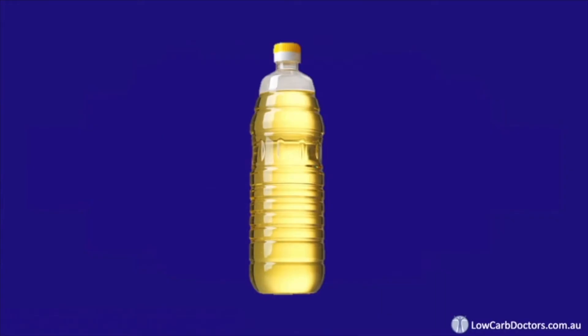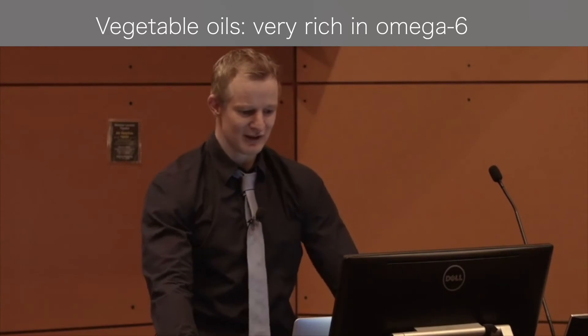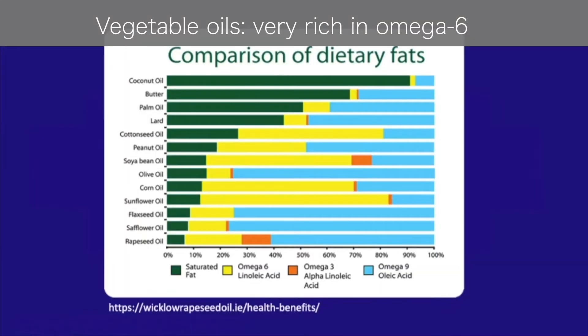At this point of the story, I'd like to introduce a villain: vegetable oil — except it doesn't come from vegetables, it comes from seeds. The problem is vegetable oils are very rich in omega-6 oils. You can see that vegetable oils, by and large, have very large quantities of omega-6, shown in yellow, and correspondingly very small volumes of omega-3s, shown in orange.